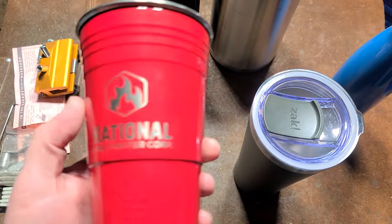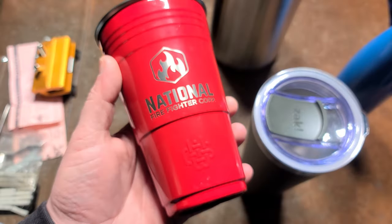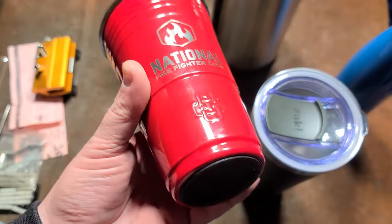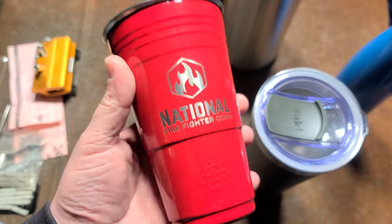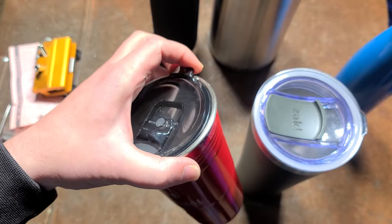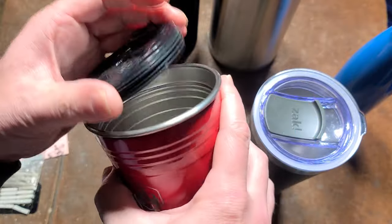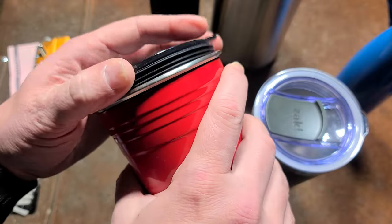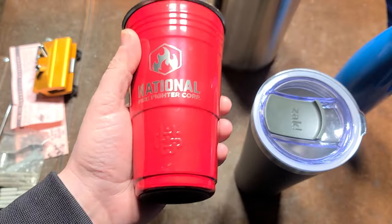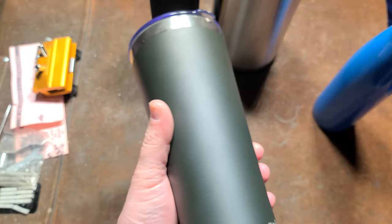This is a National Firefighter Corp one that I found interesting — it's a double wall vacuum sealed tumbler with a rubberized base, but it looks exactly like a red Solo cup, like a classic college beer kegger cup. But it is actually a genuine double wall vacuum insulated mug. I kind of like the way the top sits more flush. It's an interesting design — the red Solo cup style.